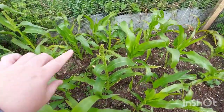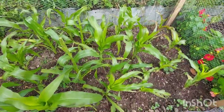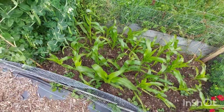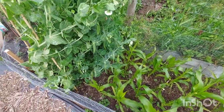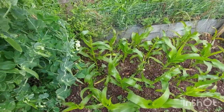I'm not sure if my sweet corn's supposed to be doing this yet, but it is. Some of them are bigger than others, some of them are doing this, some of them aren't. I've never grown sweet corn before, so if anybody can give us a few hints and tips that would be great. I'm just going to leave them and see how they go.